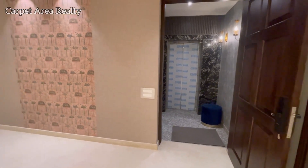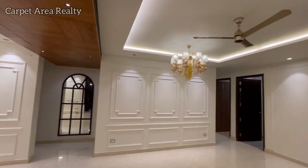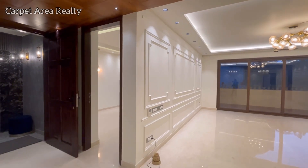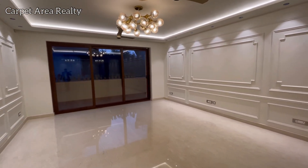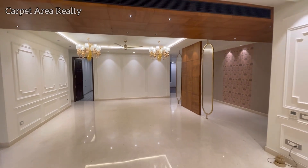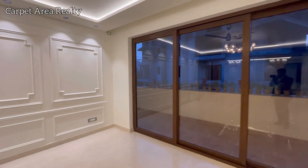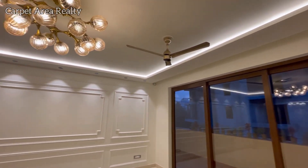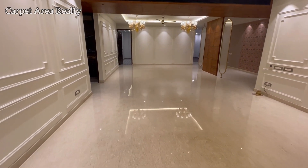So we will now enter the floor and see the whole layout. Starting from the drawing area, you can see the walls have an Italian look and the color combination is well matched throughout the property. In the modern style you can see the doors, and the fall ceiling is very simple and decent. The floor is whole Italian marble.